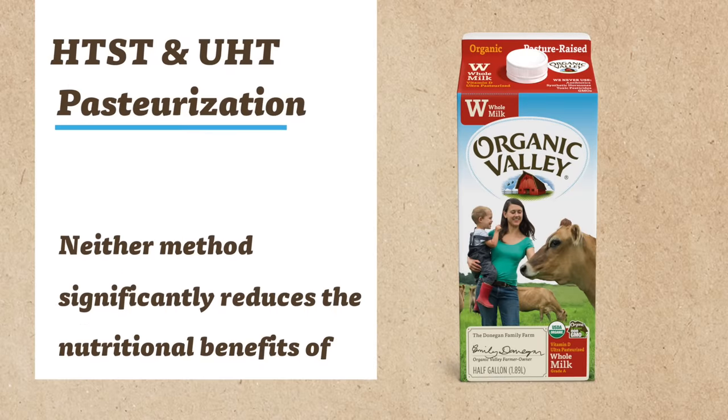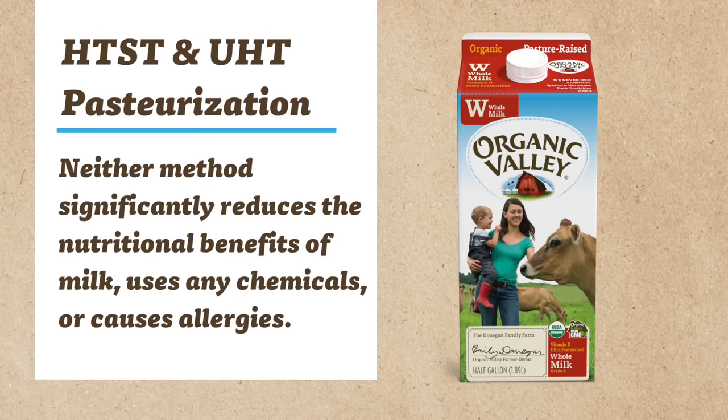There are actually two different types of pasteurization used today in the dairy industry: HTST pasteurization and UHT pasteurization. Neither method significantly reduces the nutritional benefits of milk, uses any chemicals, or causes allergies.